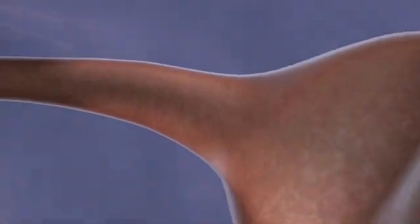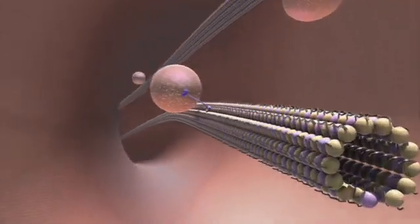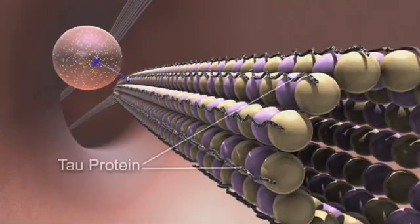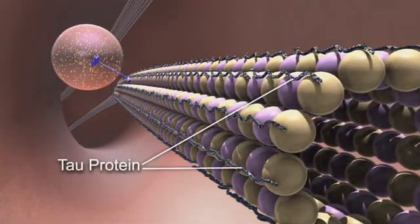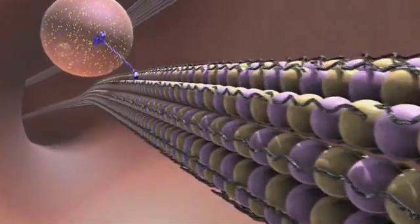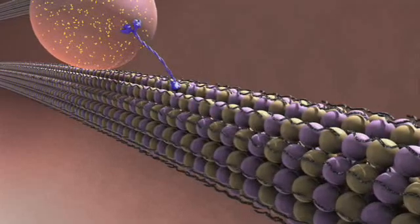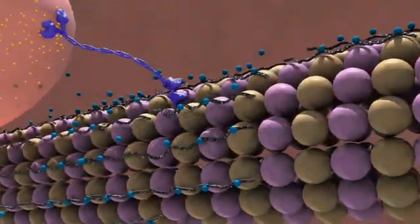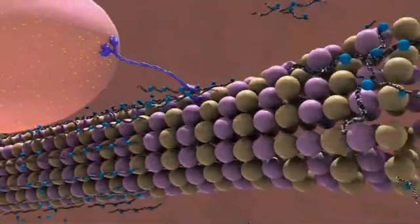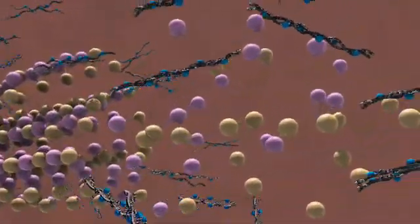Neurofibrillary tangles are made when a protein called tau is modified. In normal brain cells, tau stabilizes structures critical to the cell's internal transport system. Nutrients and other cellular cargo are carried up and down structures called microtubules to all parts of the neuron.